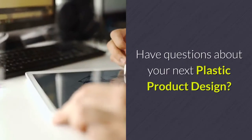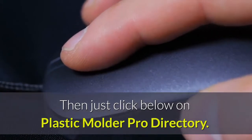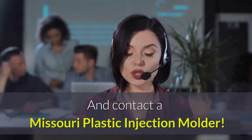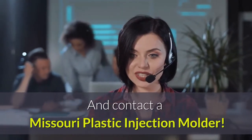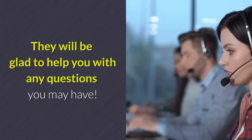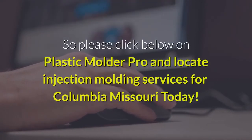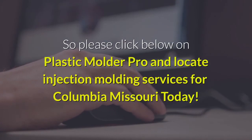Have questions about your next plastic product design? Then just click below on Plastic Molder Pro Directory and contact a Missouri Plastic Injection Molder. They will be glad to help you with any questions you may have. So please click below on Plastic Molder Pro and locate injection molding services for Columbia, Missouri today.